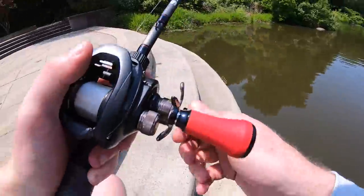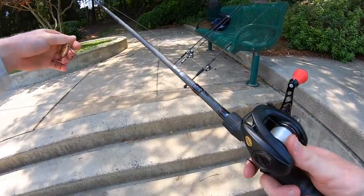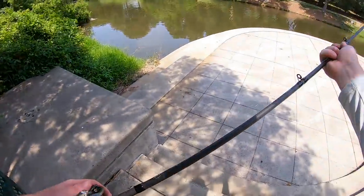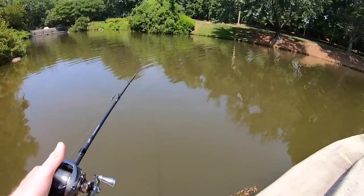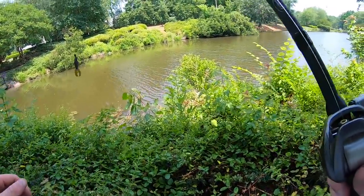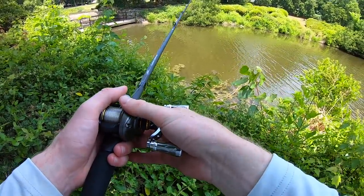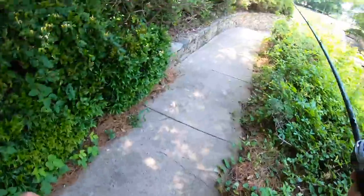No luck with the crank — switching back over to the little soft plastic Rage Bug to see if we can get a few more. These fish are just shut down from this heat wave. It literally went from mid-70s to low-90s in the course of four or five days, so these fish are definitely buckled down. I was ambitious wanting to start with moving baits, but figured why not give it a shot. Going to wiggle down to this little area and flip into some of this muck.